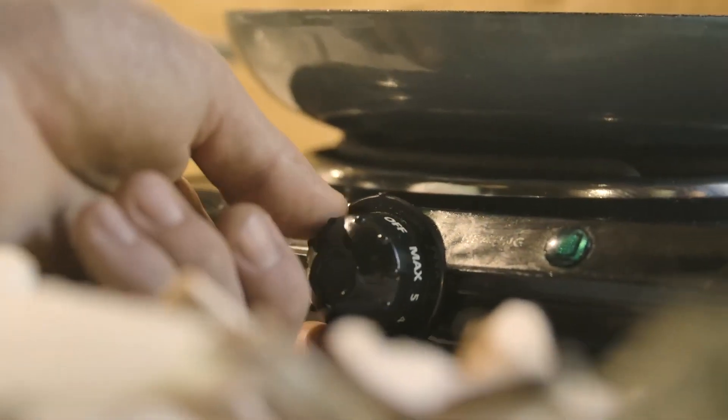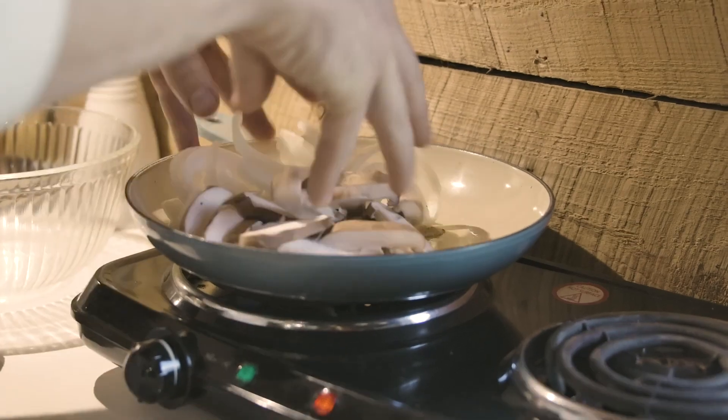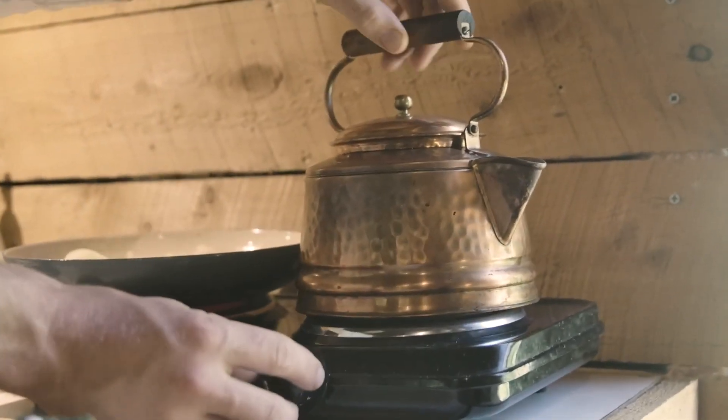With the twist of a burner and the power now at our fingertips, we're able to cook meals that we love, full of farm fresh eggs and locally grown produce.